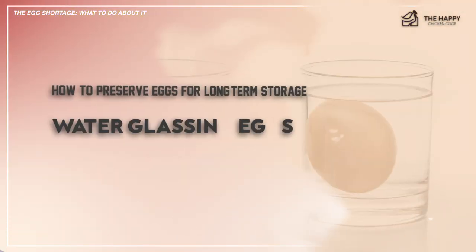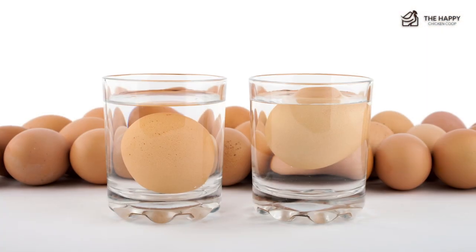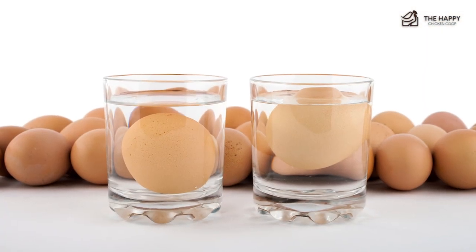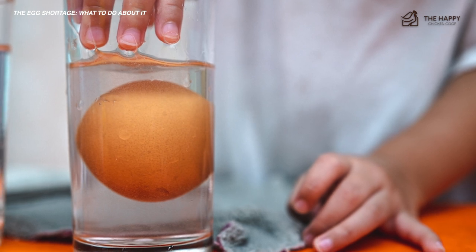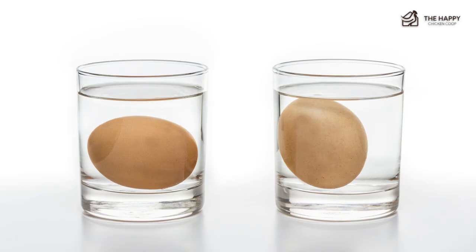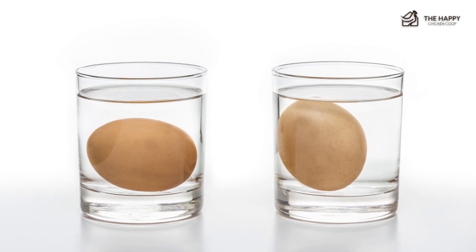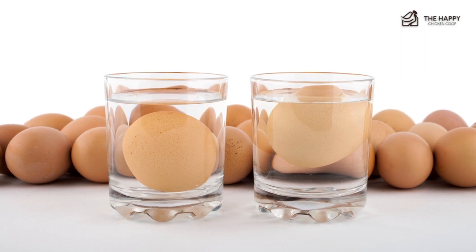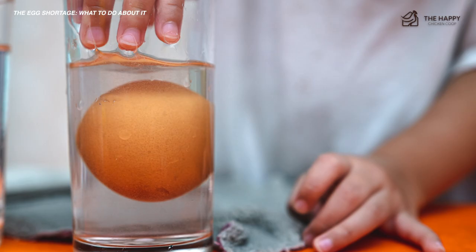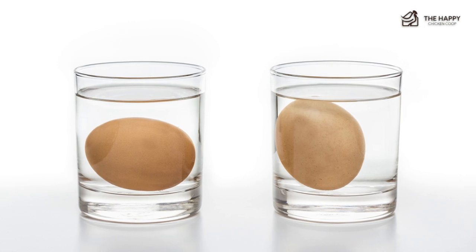Number two: water glassing your eggs. This is a storage method. If you want to store eggs for a long time — up to a year or two — submerge fresh, clean, unwashed eggs into a jar filled with water and pickling lime, then seal the container. These eggs will look and taste almost exactly the same as brand new fresh eggs, which is why this is an appealing option for many chicken keepers. The texture does not change and they can be used the same way fresh eggs are used with no compromise.